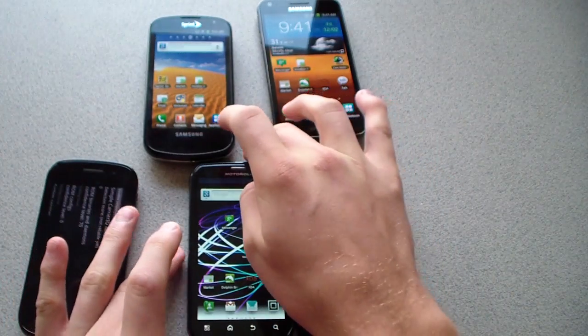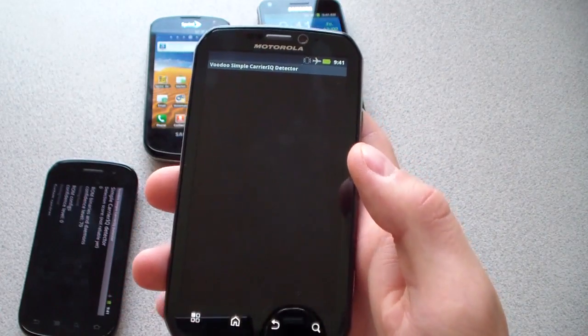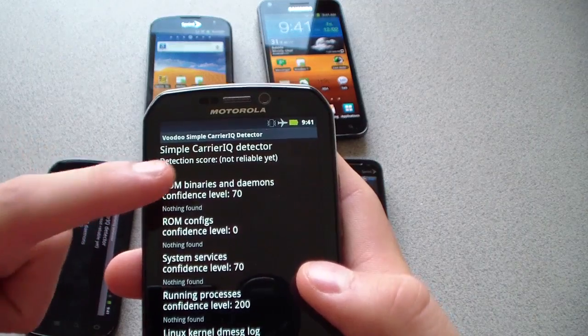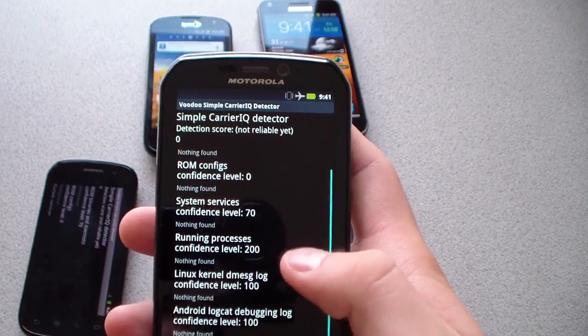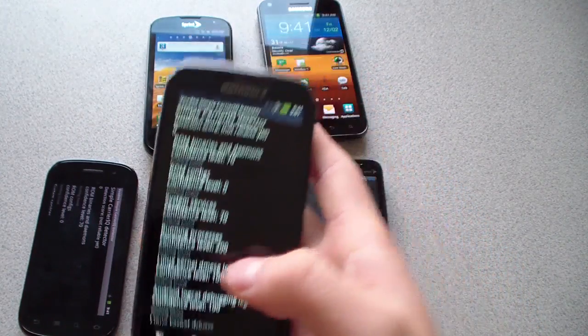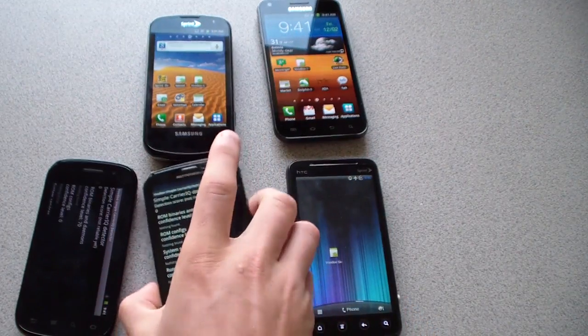Now I'm going to the Photon — it shouldn't have Carrier IQ either. Going to the Voodoo app. It looks like it has a few numbers, but it still says nothing found underneath all of them. Detection score is zero, so it definitely doesn't have Carrier IQ either, as expected. The numbers don't really mean anything.